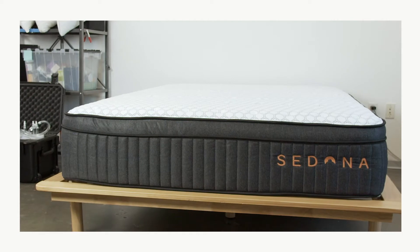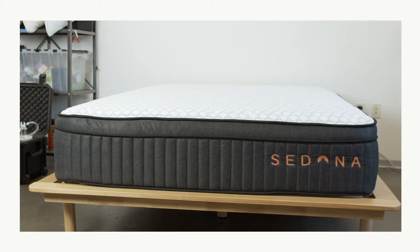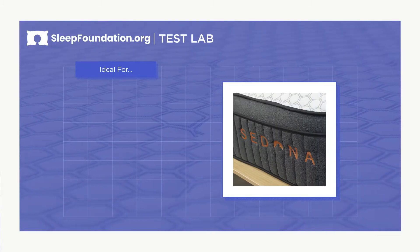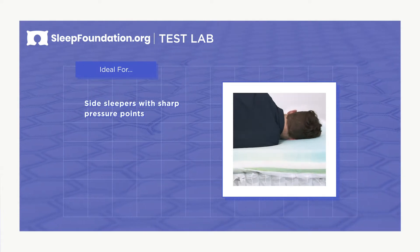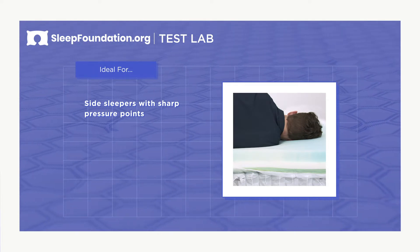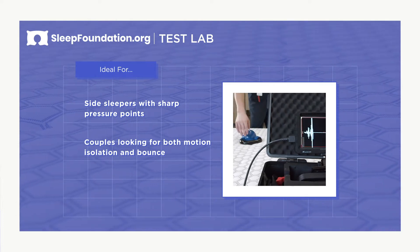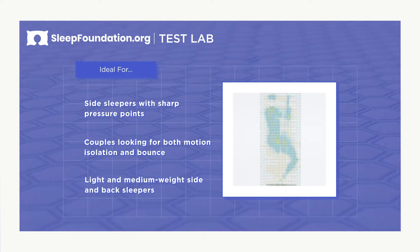This hybrid mattress is the most luxurious model of the main mattress line, but as such it carries the highest price tag. The Sedona mattress is a great bed for side sleepers, especially those with sharp pressure points. Couples looking for a balance between motion isolation and bounce will also appreciate the Sedona, and this bed is ideal for side and back sleepers who weigh under 230 pounds.